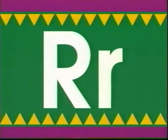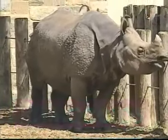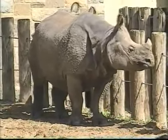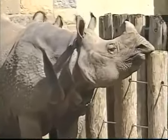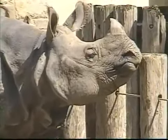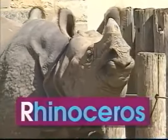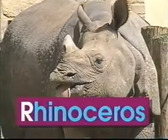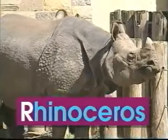R — uppercase R, lowercase R. R says 'r', like in rhinoceros. Look, it's a rhinoceros with a big horn on its nose. Its skin is tough and thick and it has funny looking toes. The word rhinoceros begins with the letter R. R says 'r', rhinoceros.